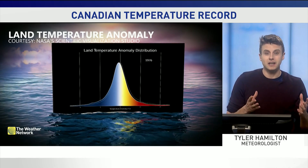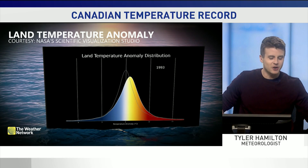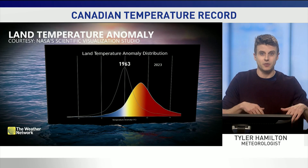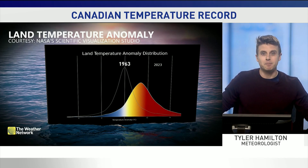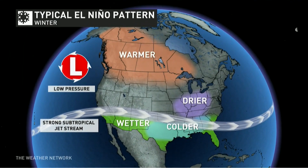Our planet is warming. Think of that shifting land temperature anomaly, by as much as 2 degrees over the past 50 or 60 years. So that has really added some background warmth to this picture. And if we look at the El Niño state of the atmosphere, that has allowed the warm anomalies to blossom at times across western Canada.